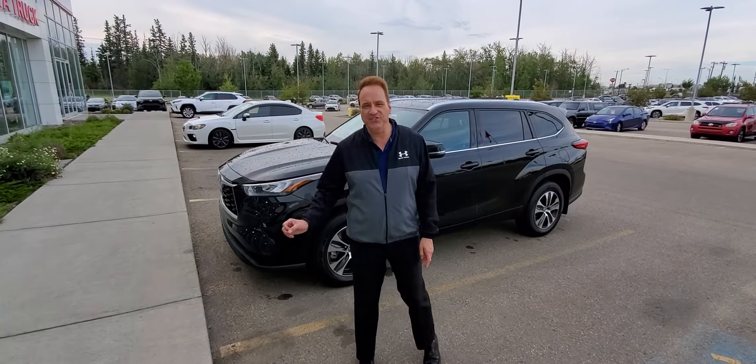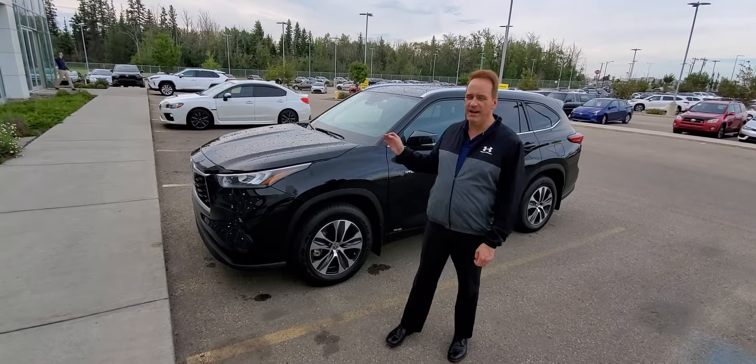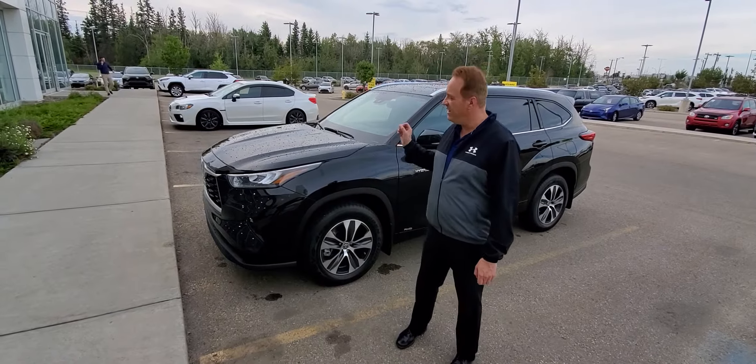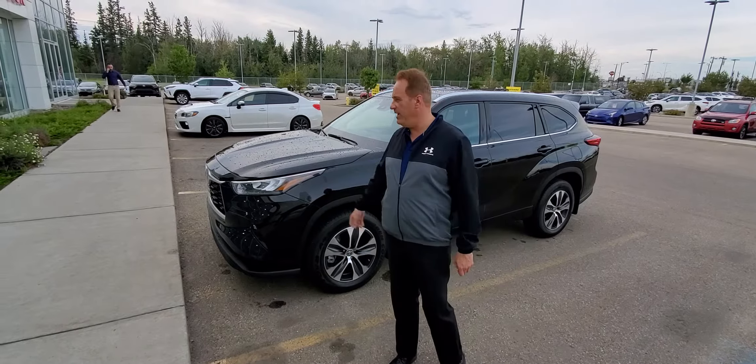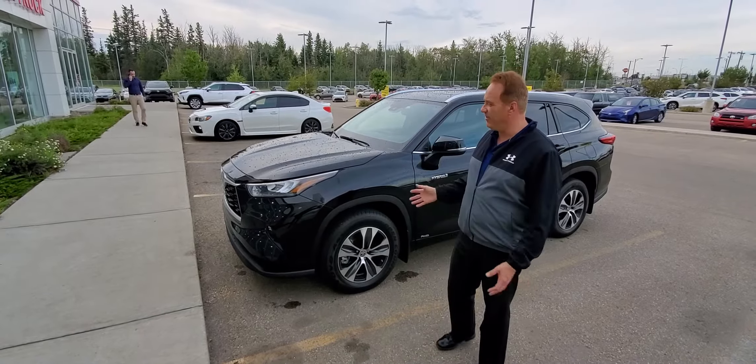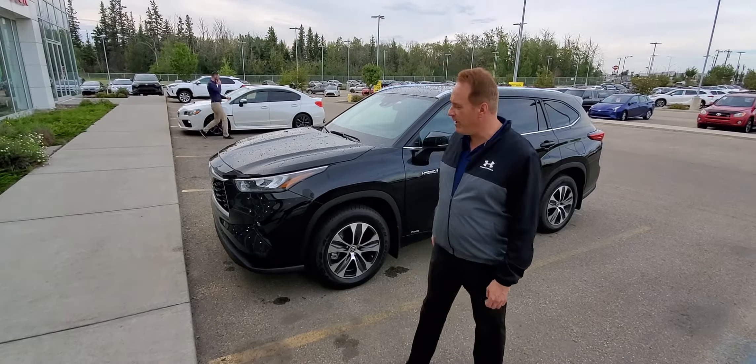Hi, Andrew here at Gateway Trader. I'd love to show you a really interesting vehicle we have in our pre-owned lineup — actually a really rare one. This is a 2020 Highlander Hybrid. It has under a thousand kilometers on it, so it's virtually brand new. This is going to be a really rare piece.